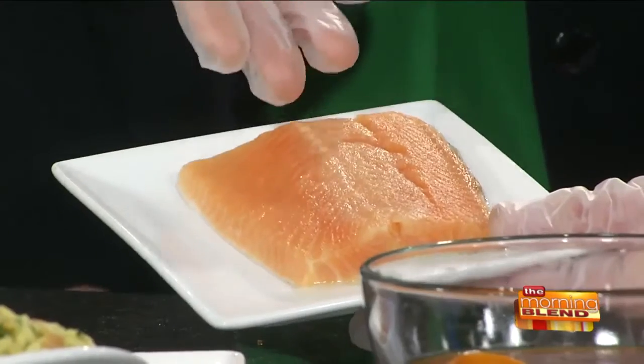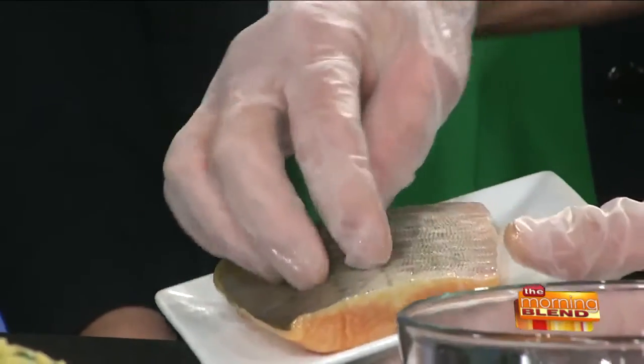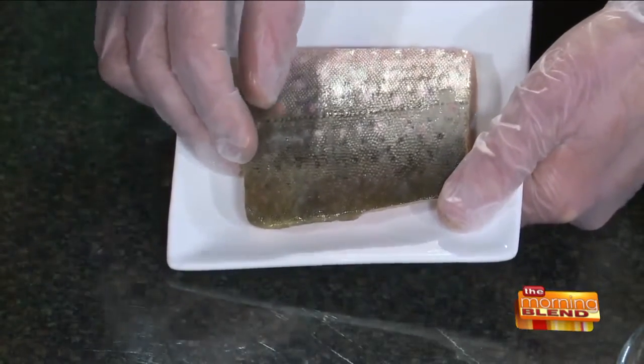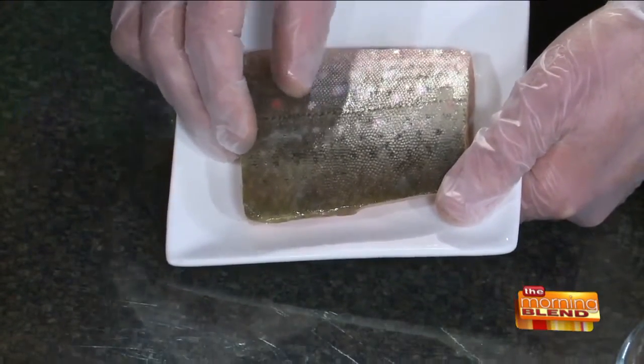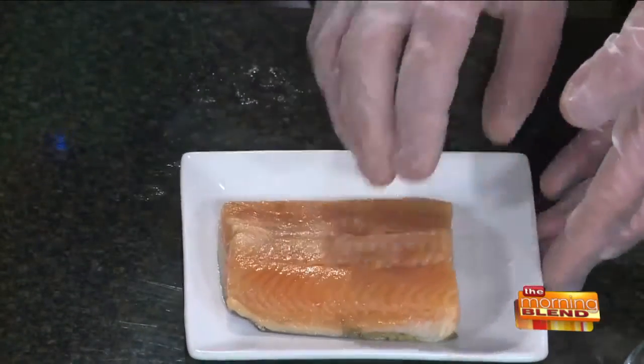Let's talk about this fish. So we have arctic char going on here today. This is a little filet of it. As you can tell, it looks similar to salmon. It has that sort of an orangish color to it. If you look on the opposite side, you can tell the skin has a little bit different coloring to it, with that pinkness. It has sort of that pink color along with the gray, almost. So it has some similarities to a trout as well as some similarities to a salmon.